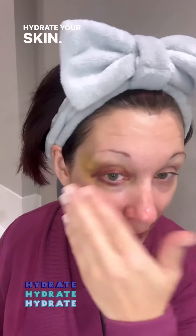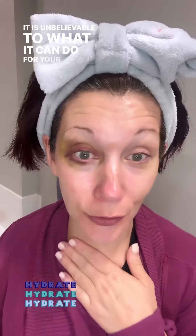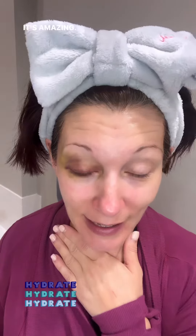HA stands for hyaluronic acid. If you have never used hyaluronic acid, you are missing out. I am in love with this product — it plumps your skin, hydrates your skin. It is unbelievable what it can do for your skin conditions and skin barrier. It's amazing.